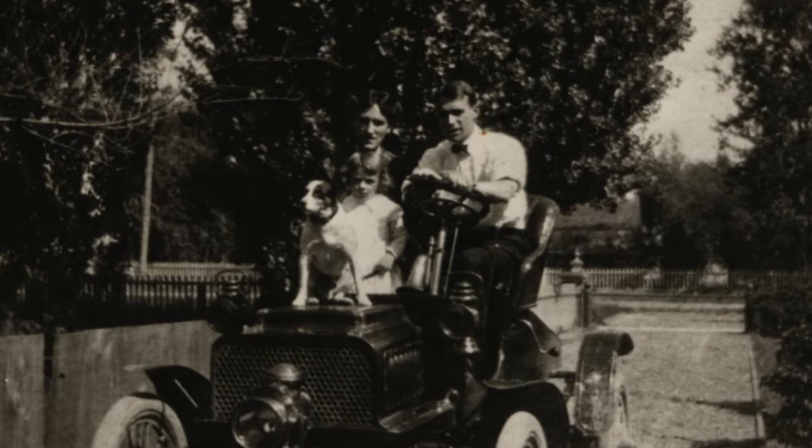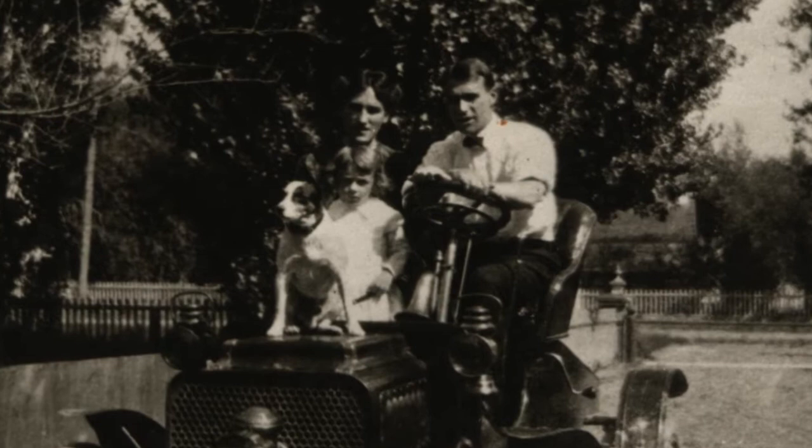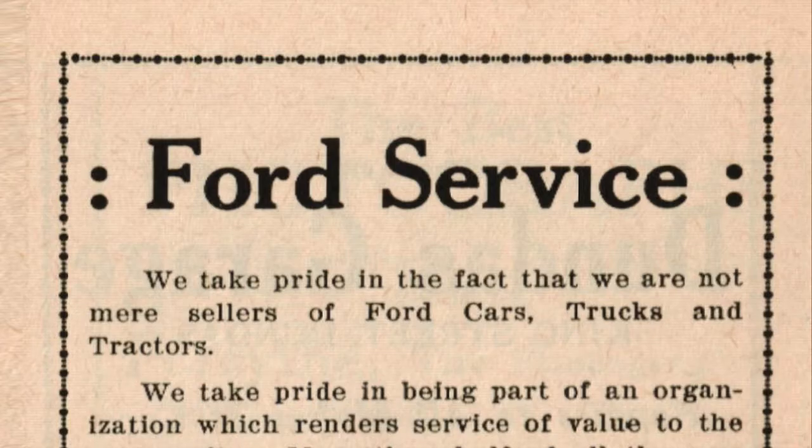The town had plenty of time to get used to the horseless carriage. The first locally owned automobile was a single cylinder Rambler runabout, purchased in 1903 by Mr. Charles Spaulding.